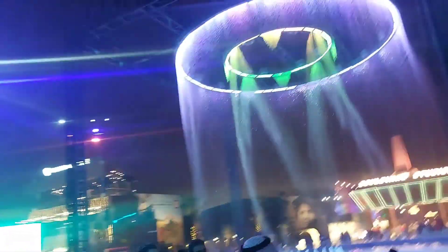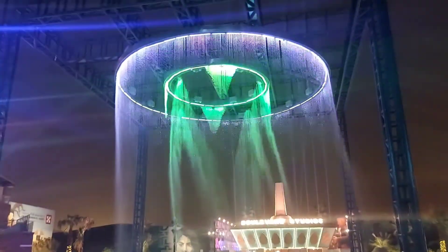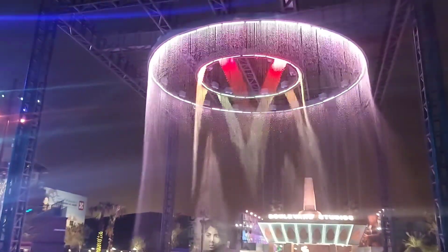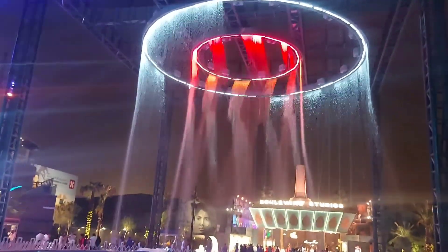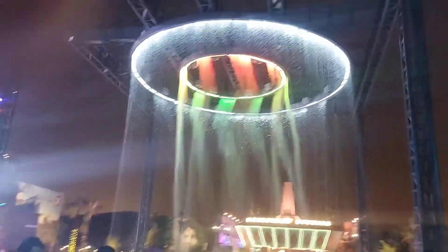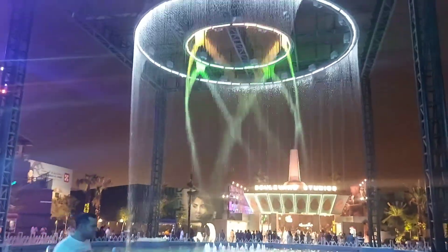Ito pa rin kami mga kabebs. Mayroon siyang iba't ibang kulay — so habang nagpo-flow yung water, it reflects so many colors. Nagpapakita siya ng iba't ibang kulay, maganda naman. So more fun. Just come, enjoy, and relax of course.